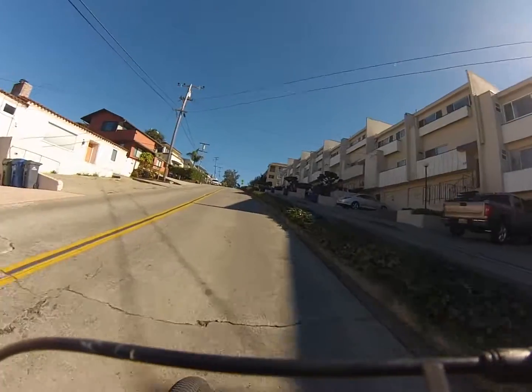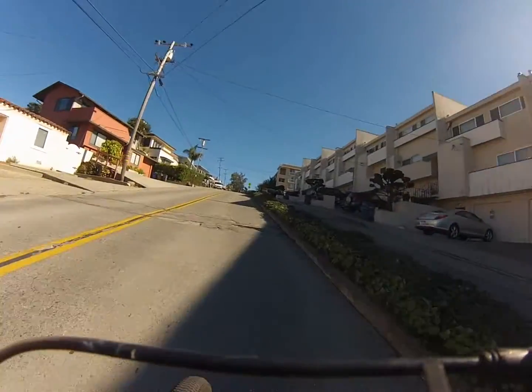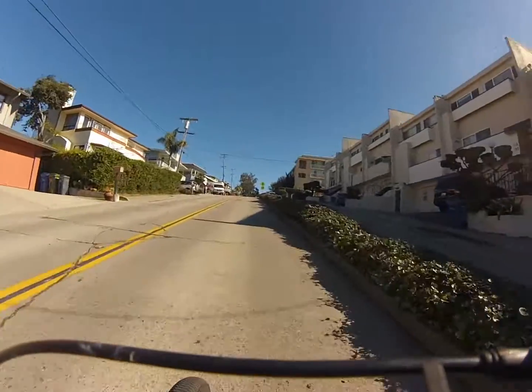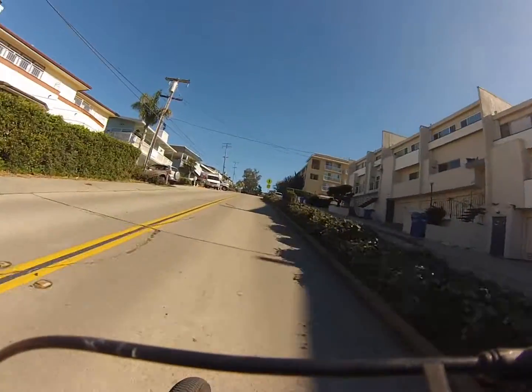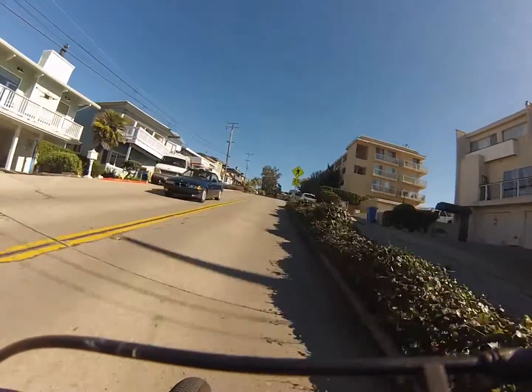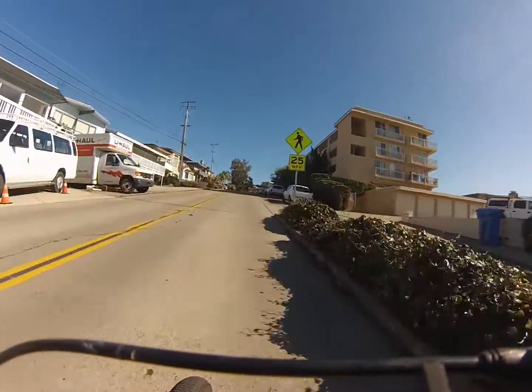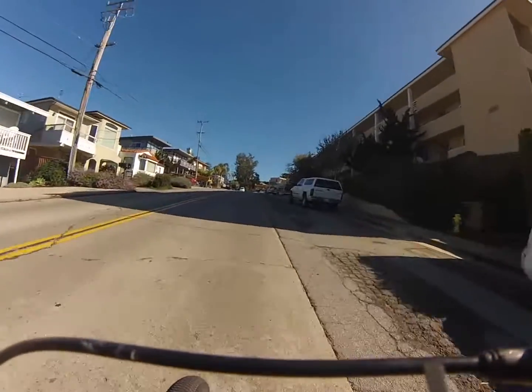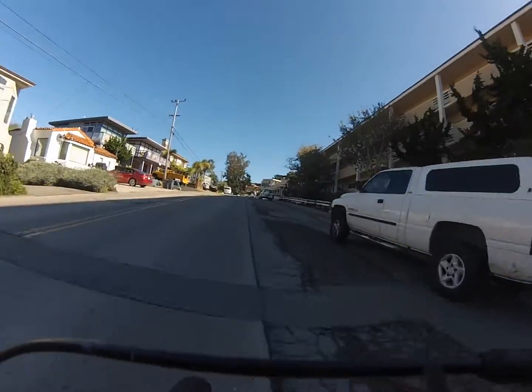But I wanted to show this to you — this is a 1000 watt engine and what it can do. Now I'm clearly pedaling along with this. It could throttle through this, but you'd probably burn through the battery pretty quickly and put a lot of stress on the hub motor. Pedal assist is something I do all the time and I recommend it as much as possible because it's good for your battery, it's good for your engine, and it's good for you.